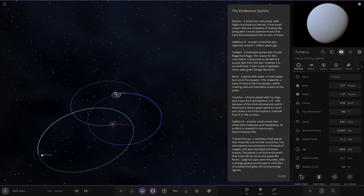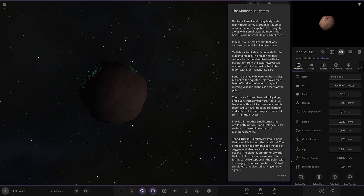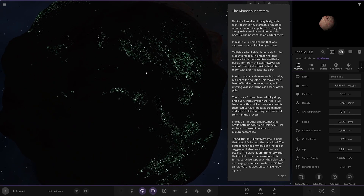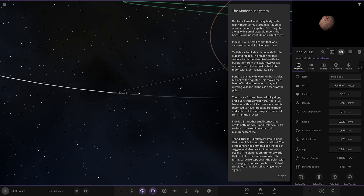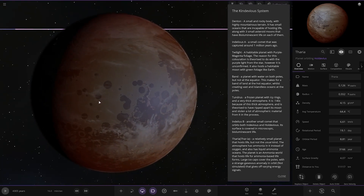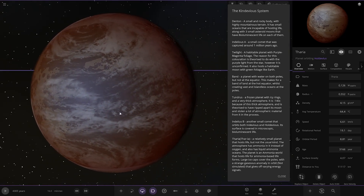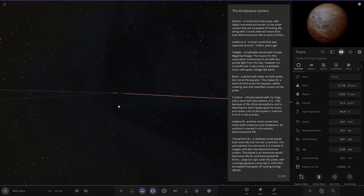We've got Innelius B — taking a big jump over, it's around the other star now. Another small comet that orbits both Indevious and Holodvious. Its surface is covered in microscopic bioluminescent life — that's what the city lights were on the other ones. Next up we've got Faria — a relatively small planet that hosts life, but not the usual kind. The atmosphere has ammonia instead of oxygen, with liquid ammonia oceans. It hosts ammonia-based life forms, large ice caps over the poles, and a strange gaseous anomaly in orbit giving varying energy signals.